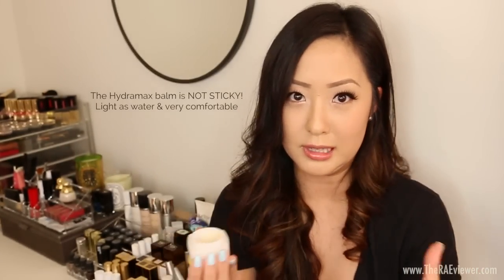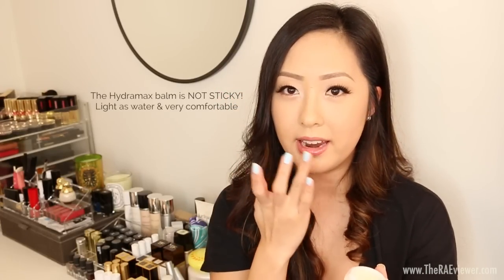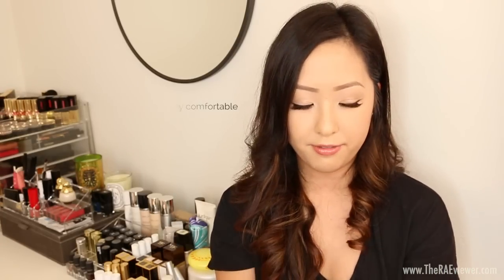The Chanel Hydra Max balm has a very fluid texture — it looks like a standard waxy lip balm, but when you rub your finger in it, it warms up with the heat of your skin and turns into almost a liquid, becoming very glossy. It's super thin but effective, and despite how thin it is, it's one of the most effective lip balms I've used. I love how it looks worn alone because it is very glossy.